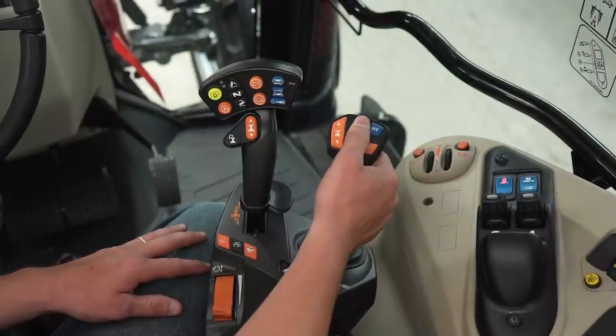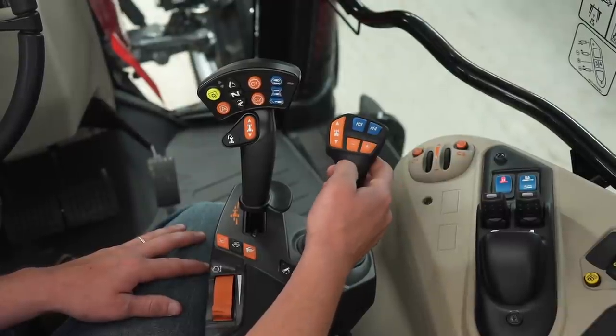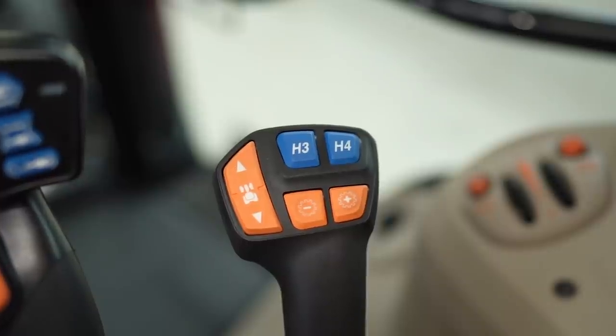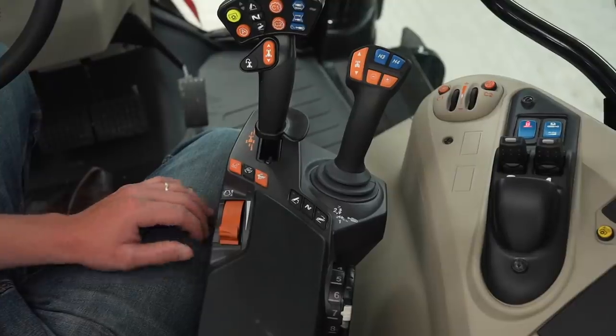We can program the H3 and H4 buttons to do a variety of different things — like engage auto guide, use it as a third function on our loader to close and open a grapple, or drop and raise our three-point hitch. I could go on and on about the functionality of these two buttons, but it makes your life easier and very convenient to program them to whatever you want to use them for. Here we have our throttle control — push forward to raise our engine RPMs.